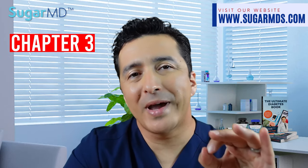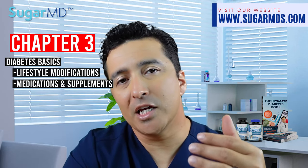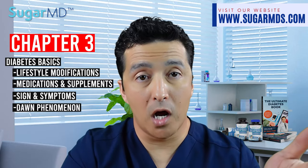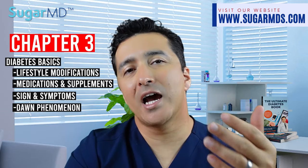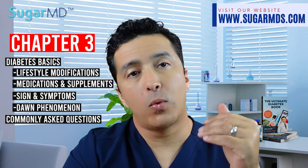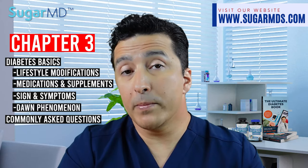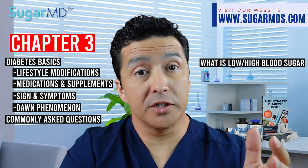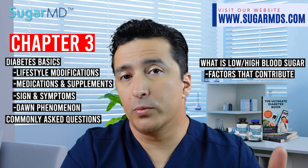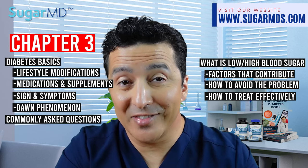In chapter 3, we talk about diabetes basics such as lifestyle modification, medications and supplements, and the signs and symptoms of diabetes. We cover the dawn phenomenon and commonly asked questions such as why blood sugars are high in the morning, why blood sugars spike after meals, and whether you need to worry about it. We also talk about what low blood sugar is, factors that contribute to low blood sugars, how to avoid the problem, and how to treat low blood sugars effectively.